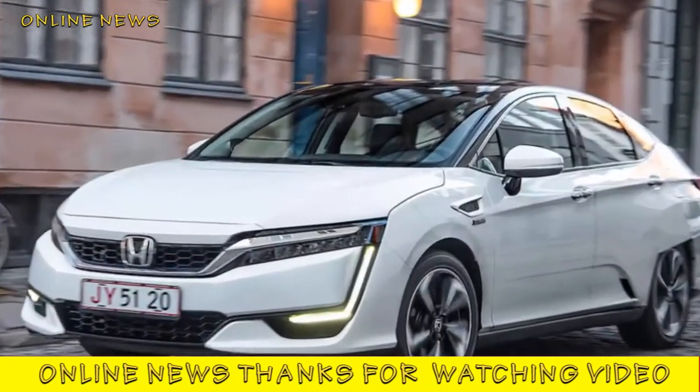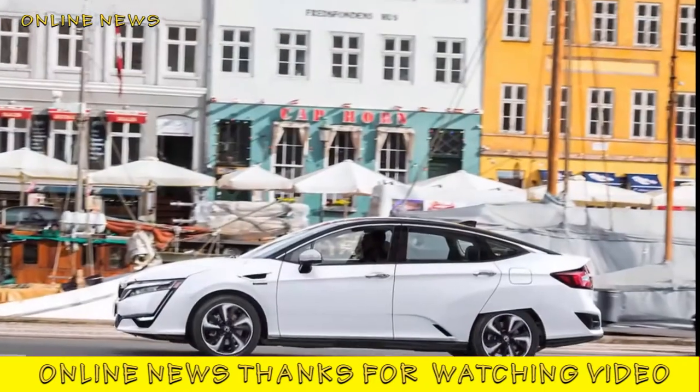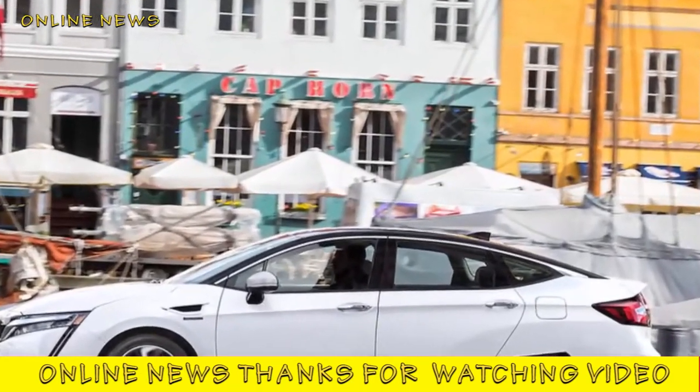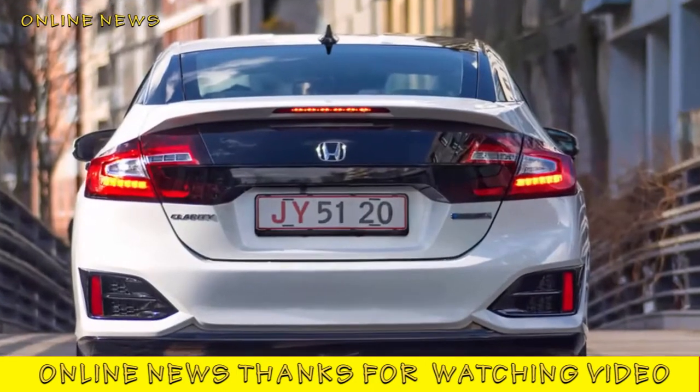Honda Clarity Fuel Cell 2017 Review. You can't buy the Honda Clarity Fuel Cell, but the innovative hatchback does enough to show that hydrogen models deserve a more mainstream future.